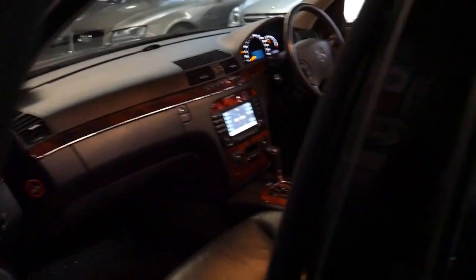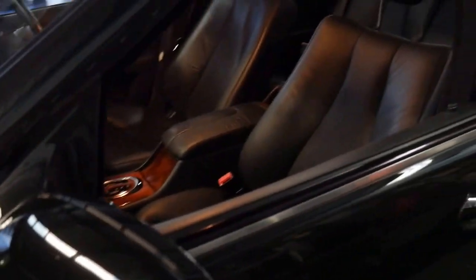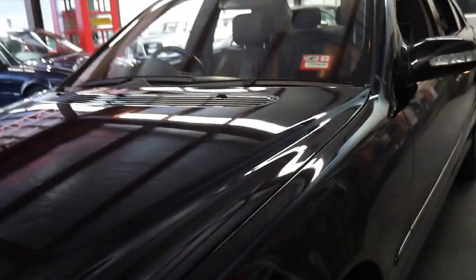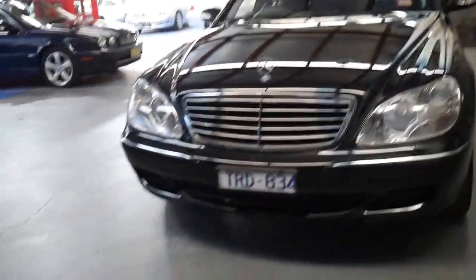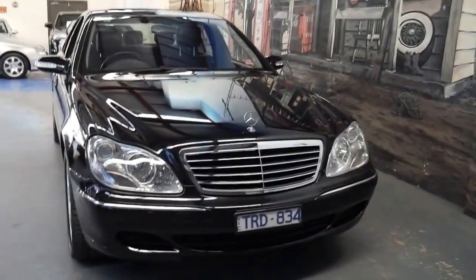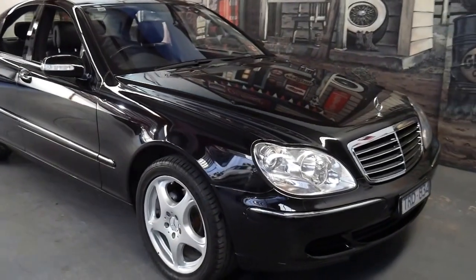If I had to name three or four main points about this car — what are the best things about it? The condition, the colour, the service history, and the fact that it is the last of the series. Generally with Mercedes-Benz, the last of the series is always the best.